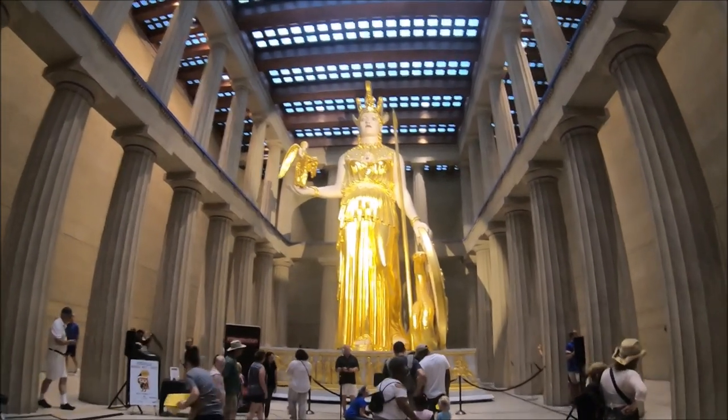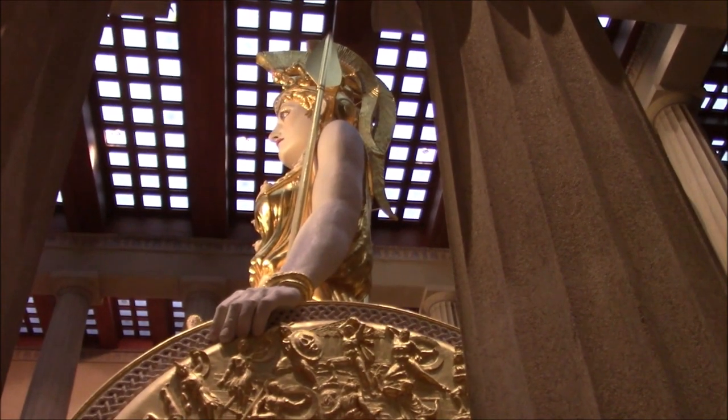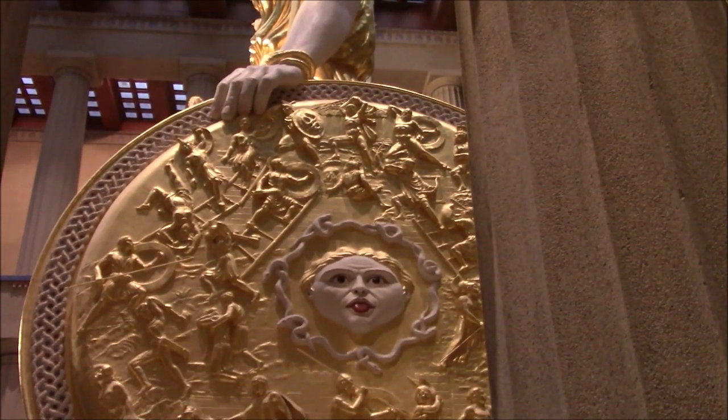You might be asking yourself how did this Greek statue end up in the center of Nashville? Well, it was originally built for Tennessee's 1897 Centennial Exposition.